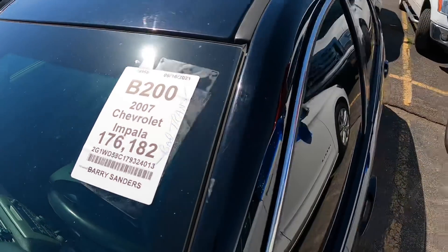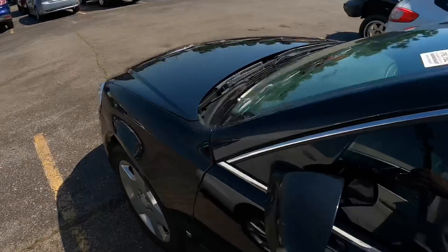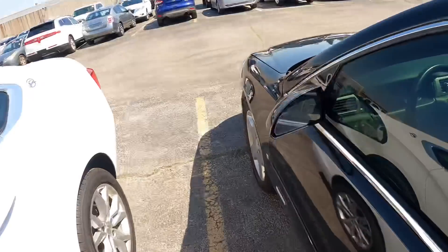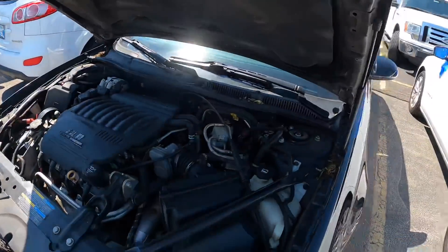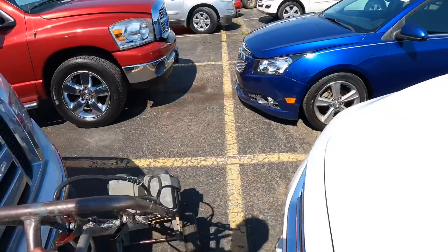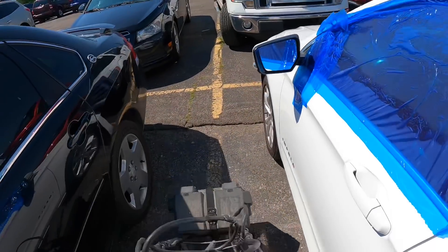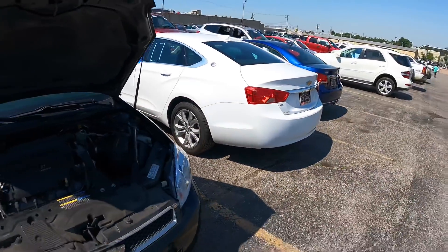The 2007 with 176,000 miles on it. I don't know guys, we're gonna see what this thing goes for. Can I get a jump? I'm gonna go ahead and jump this thing, leave it running. Hopefully it's got gas in it.